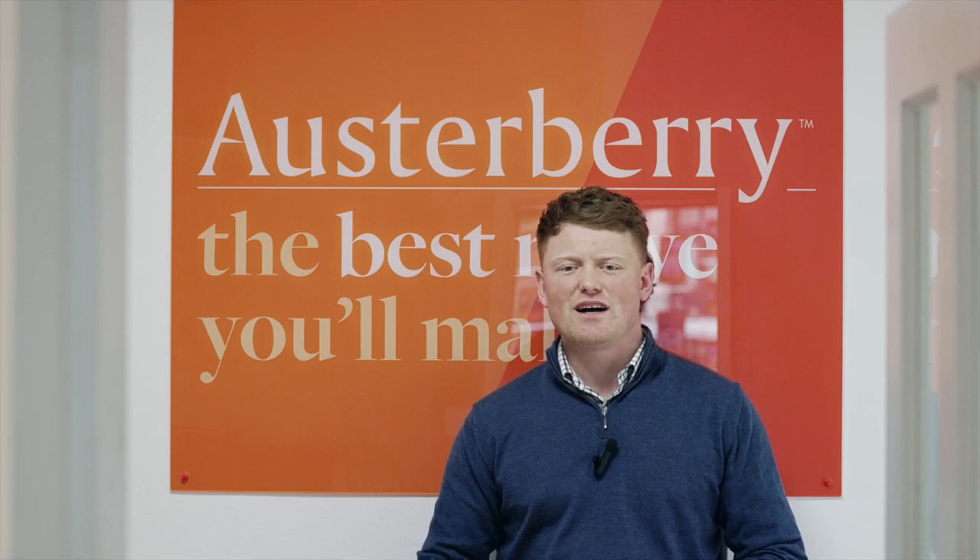Hi, I'm Tom Osterberry and I work across the sales and lettings teams at Osterberry Estate Agents. Should you need any help or advice with selling or letting your property, please don't hesitate to get in touch. We're really looking forward to showing you this video tour, so here it is.